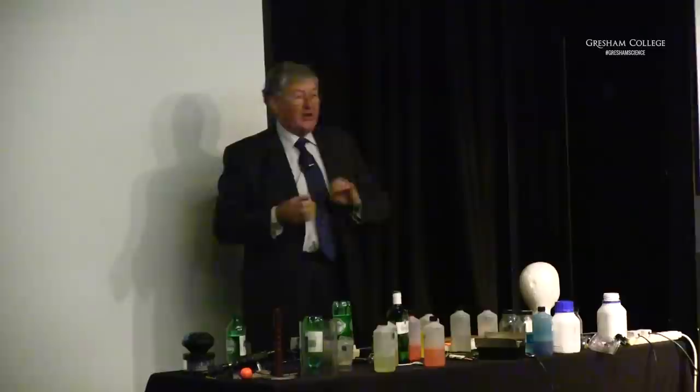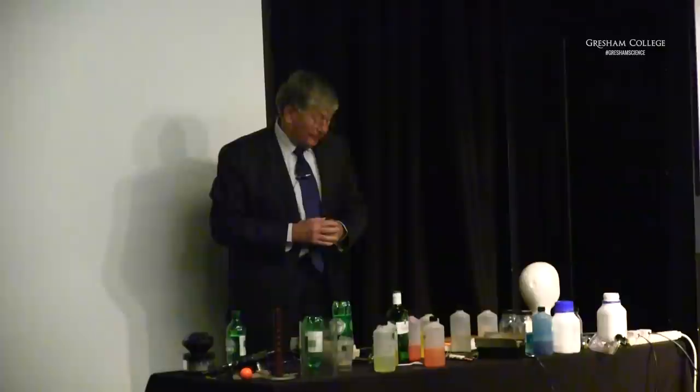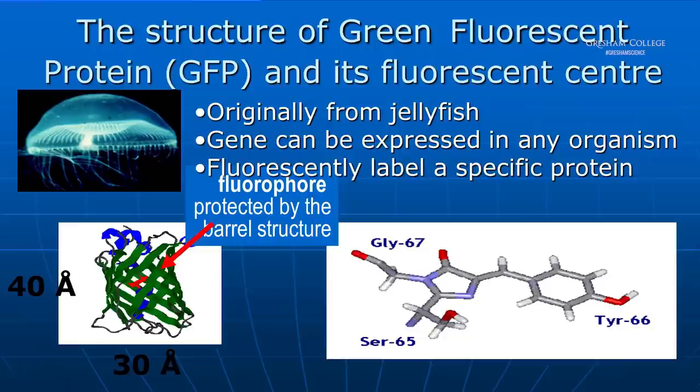Using fluorescence has revolutionized biology and medicine in the last 15 years. It's due to a chance observation by a Japanese gentleman, Shimomura, who observed that a particular jellyfish, Aquaea Victoria, had a green fluorescence. He identified that it was a particular protein in the jellyfish which gave this green fluorescence. You can extract the gene from the jellyfish which gives you this green fluorescent protein, and you can splice that gene into any living organism — you can label any part of a human body, of an animal body, any living organism can be labeled using this green fluorescent protein.